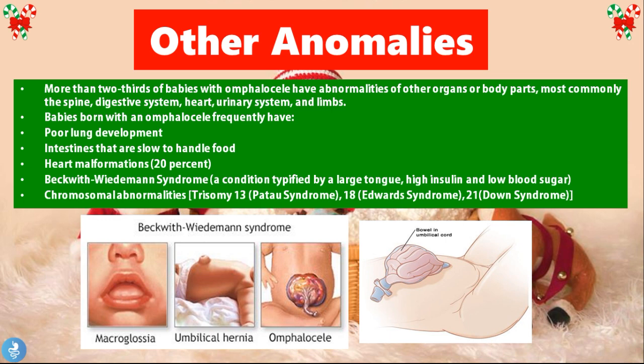Babies born with an Omphalocele frequently have poor lung development, intestines that are slow to handle food, and heart malformations found in approximately 20 percent of them. They may also have Beckwith-Wiedemann syndrome, a condition typified by a large tongue, high insulin, and low blood sugar levels. They can also present with umbilical hernias, and may have chromosomal abnormalities including trisomy 13 (Patau syndrome), trisomy 18 (Edwards syndrome), and trisomy 21 (Down syndrome).